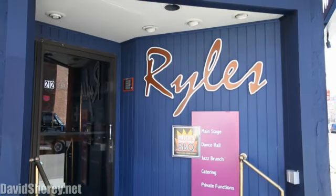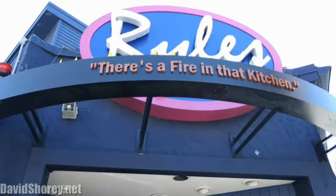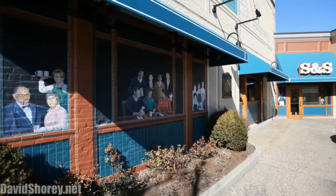Simply move in, relax, and enjoy your spectacularly renovated condo in an amazing location and at an affordable price. Thanks for taking the tour. I'm Dave Shorey with Remax Destiny. If you'd like a personal tour of the property, please visit me at davidshorey.net or give me a call on my cell at 781-962-4028. Thanks very much.